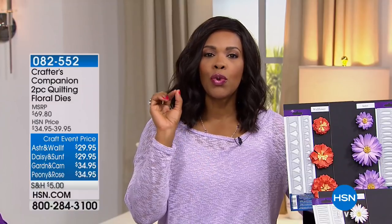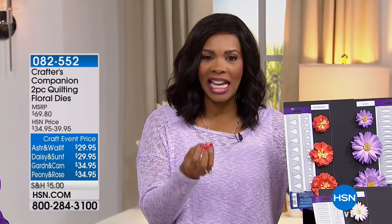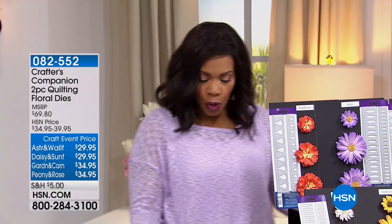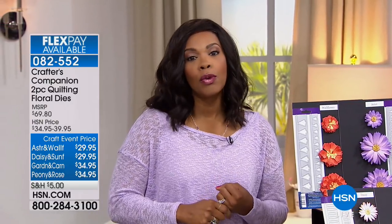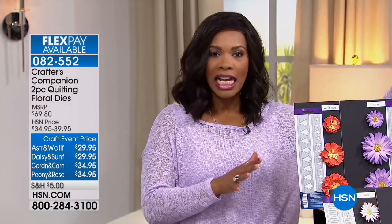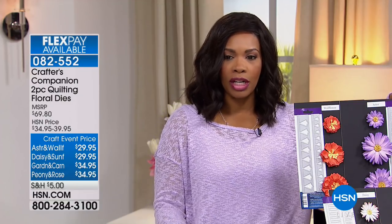Definitely stay on the phone for everything that you've seen in the last hour, but I want to turn your attention to making the most beautiful paper flowers. This is your opportunity, no matter what type of flower you love — whether it is daisies and sunflowers, asters and wallflowers, peony and shabby rose, or overall florals — you have the choice here to have everything that you need.